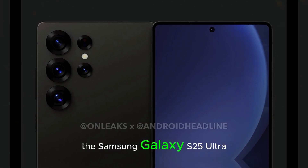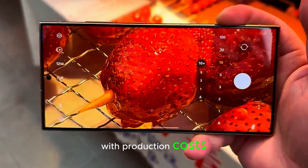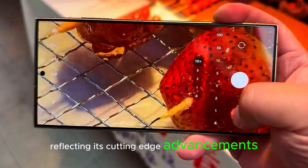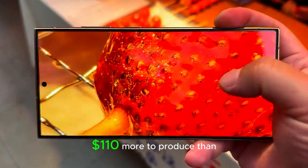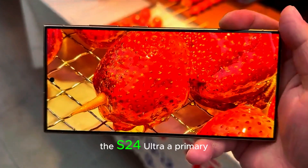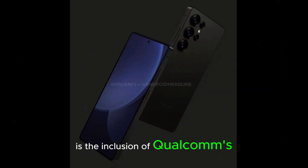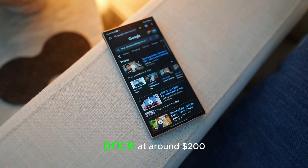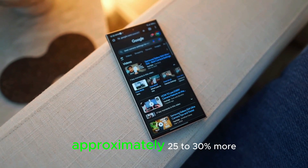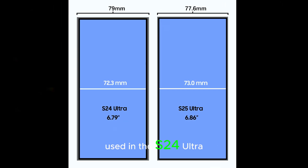The Samsung Galaxy S25 Ultra represents a significant leap in technology, with production costs reflecting its cutting-edge advancements. Reports indicate that the S25 Ultra costs $110 more to produce than its predecessor, the S24 Ultra. A primary factor in this increase is the inclusion of Qualcomm's new Snapdragon 8 Elite chip, priced at around $200 — approximately 25-30% more expensive than the chip used in the S24 Ultra.